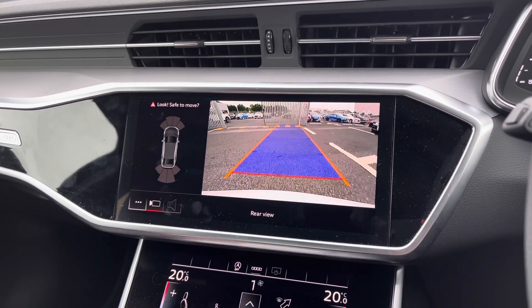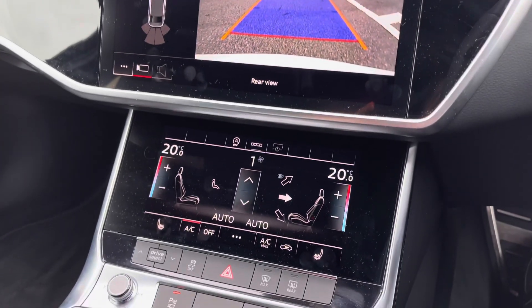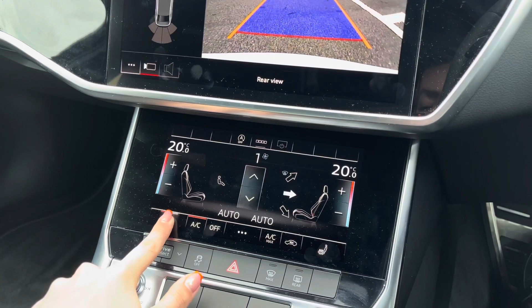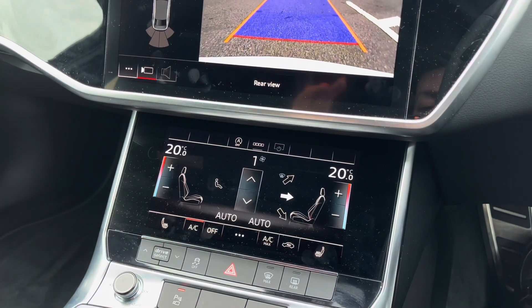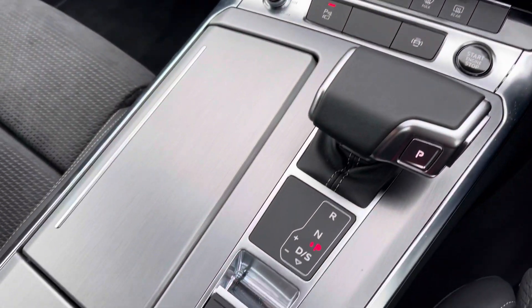This vehicle features a reversing camera, helping make you that little bit more aware of your surroundings. You also have a second touchscreen display which holds the controls for your deluxe 2-zone climate control, which includes heated front seats adding extra comfort on those colder journeys.